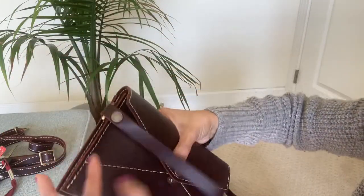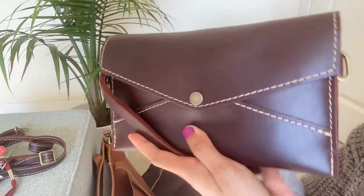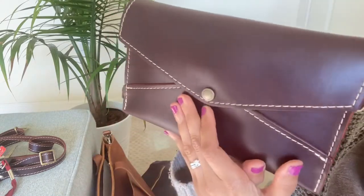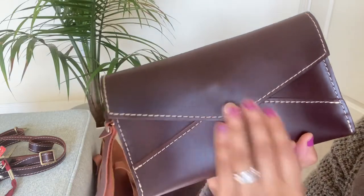You can close it otherwise, and it gives a really nice satisfying snap when you close the button, just like with the mini envelope wallet. That's definitely a plus — I love that sound.